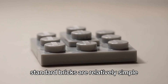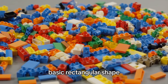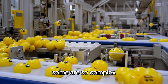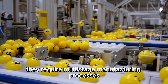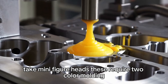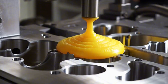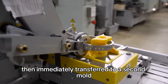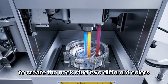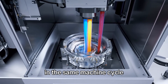Standard bricks are relatively simple — six or eight studs, hollow bottom, basic rectangular shape — but Lego makes over 3,600 different elements, some requiring multi-stage manufacturing. Minifigure heads, for example, require two-color molding: the head is molded in yellow plastic, then immediately transferred to a second mold where black plastic is injected to create the face details. Two different colors, one piece, achieved through sequential molding in the same machine cycle.